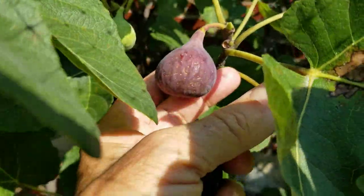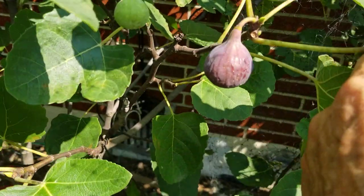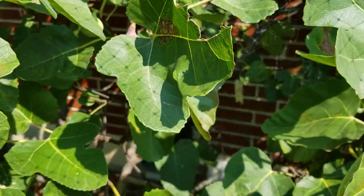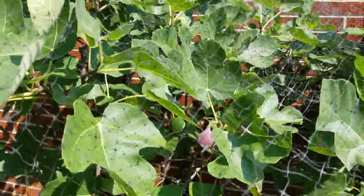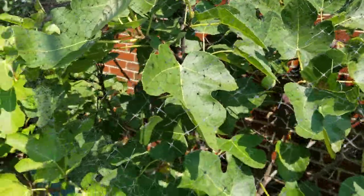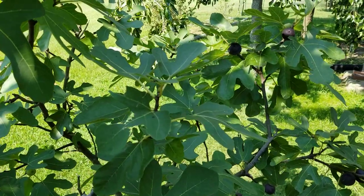It's a nice fig — it doesn't taste as good as Ronde de Bordeaux — but it's a sealed fig. It doesn't succumb to the weather as badly as many other varieties, so it has its attributes. This year it was a day or two earlier than my Ronde de Bordeaux, and I suspect it probably will be next year too, being that it's right next to the brick house, which retains a lot of heat.